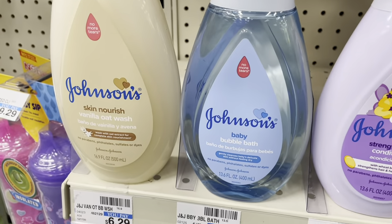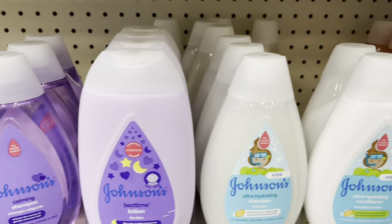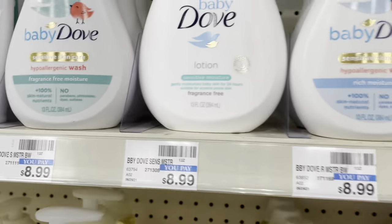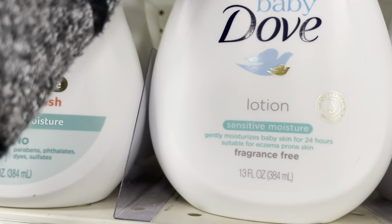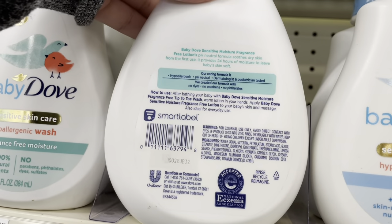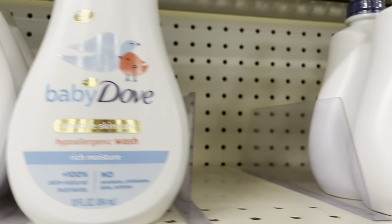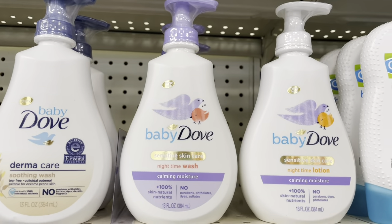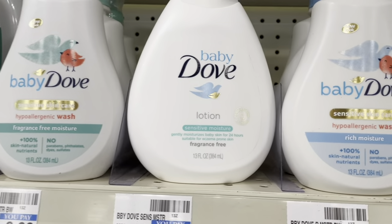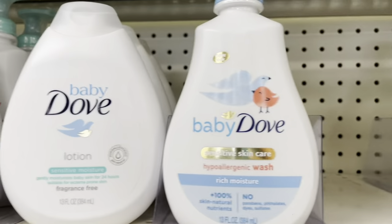I'm not really a big fan of Johnson's, but if you like that brand they have a lot of options. I kind of want to try the Baby Dove lotion — I haven't really seen people talk about it. This is just what they have at my CVS, so I'm not sure if it's their full selection.